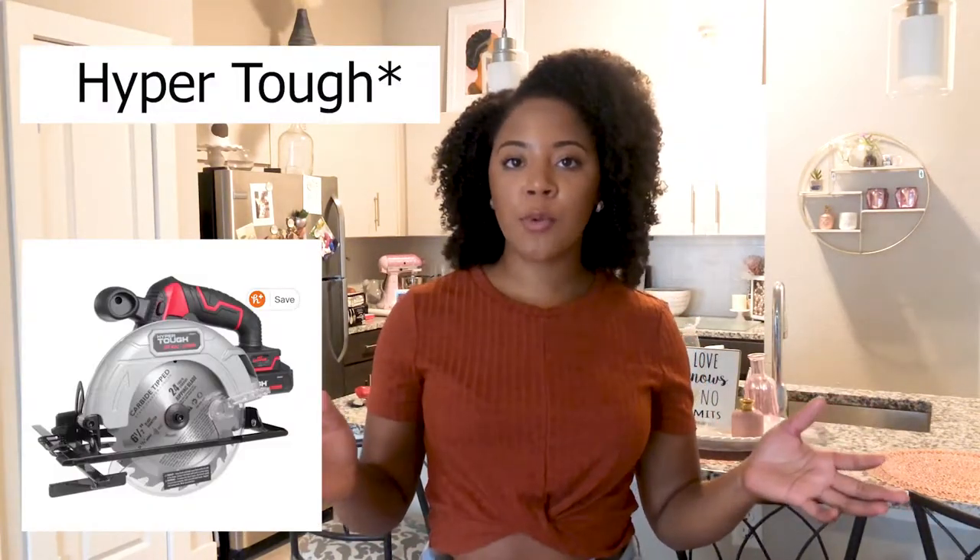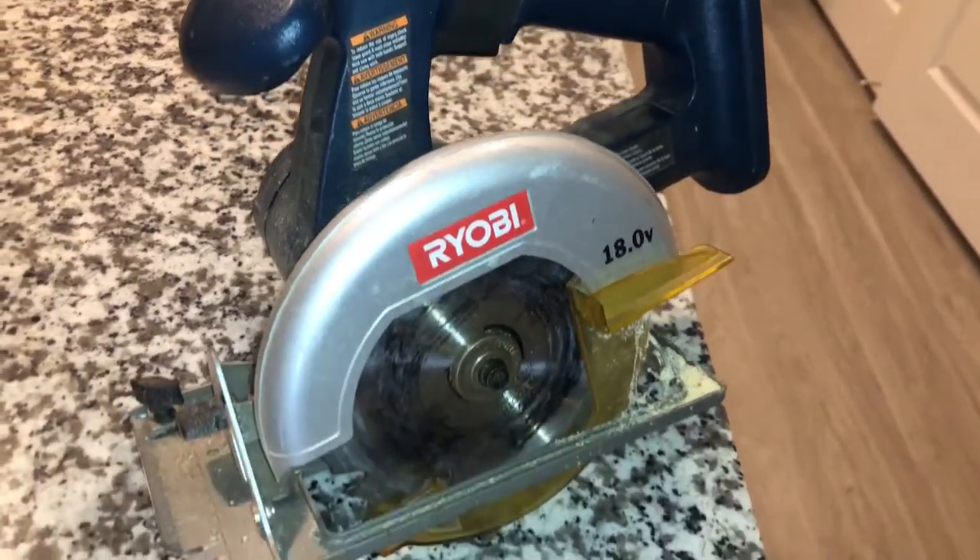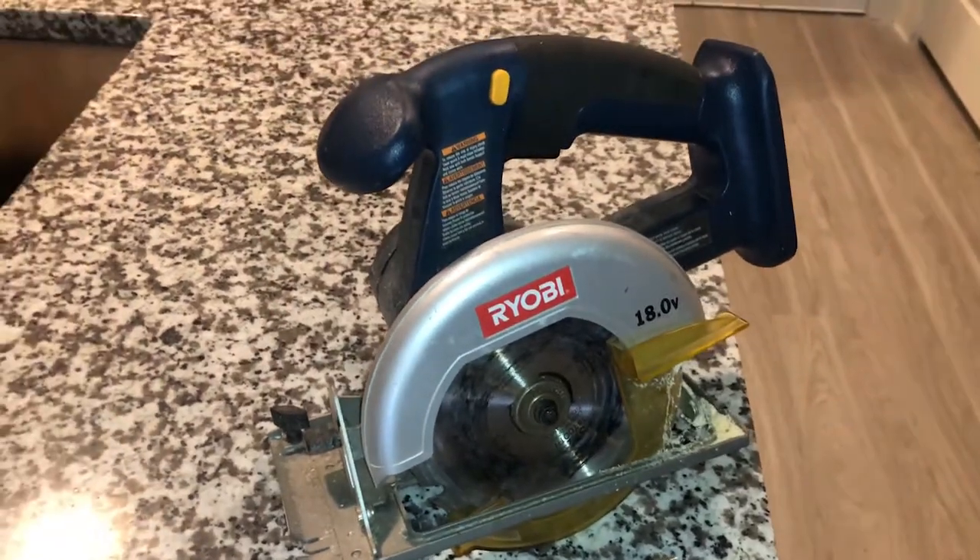I originally got a power circular saw from Walmart — I think it's a Skil circular saw — and it works pretty well. The battery didn't last as long, but for about twenty-two dollars it did exactly what I needed. Then I went to the flea market in Canton and this guy had a Ryobi circular saw and offered it to me for five dollars. With Ryobi, if you have one battery it works for all the tools, so for five bucks I took the risk. And yes, this is my Ryobi saw and it works with the battery.